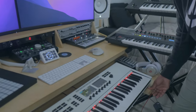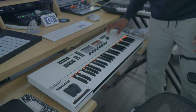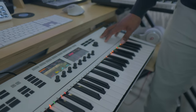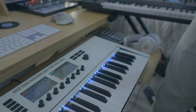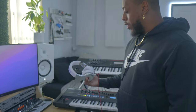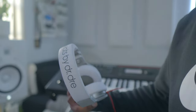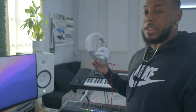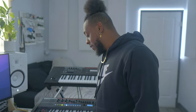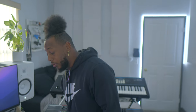I have the Komplete Kontrol MK2 — this is actually a white decal that I put on it. As you can see, I have the white aesthetic going on in the room so I just needed the keyboard to match. This is the main keyboard that's plugged into the computer controlling all the MIDI. I actually use these Beats by Dre Pros whenever I'm making beats. These aren't the best headphones to mix in — I just like the way they sound for making beats. They have really nice low end that I go for.